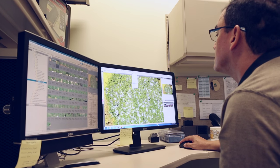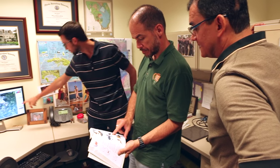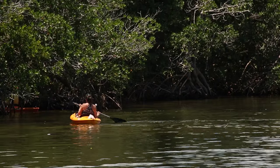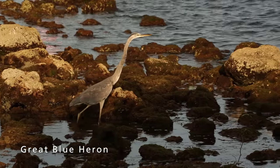Our network, the South Florida and Caribbean Inventory and Monitoring Network, takes our programs very seriously. All the inventory and monitoring that we do — the wildlife itself in the parks benefits from it, the visitors benefit, and the science is very important. We think it's a very important mission.